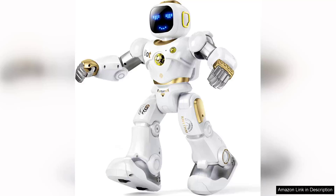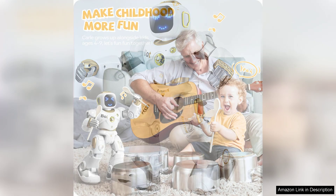The RUCO Smart Robot for Kids is an impressive blend of education and entertainment, making it an excellent choice for young tech enthusiasts. This large, programmable, interactive STEM robot is designed to engage and inspire creativity through play.